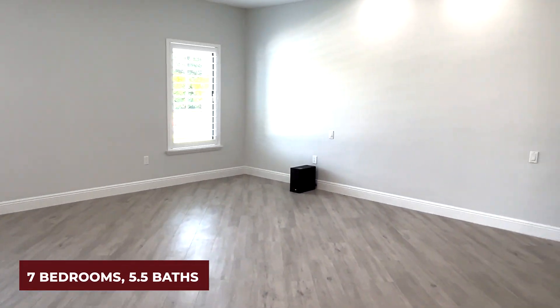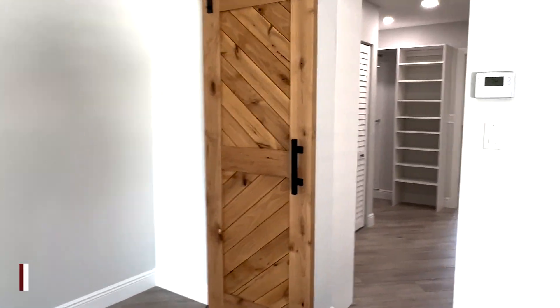This is a seven-bedroom — yes, I said seven-bedroom. Seven, seven, seven, seven, seven, seven, seven!